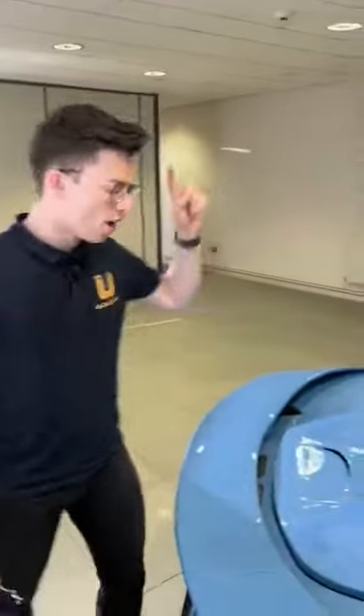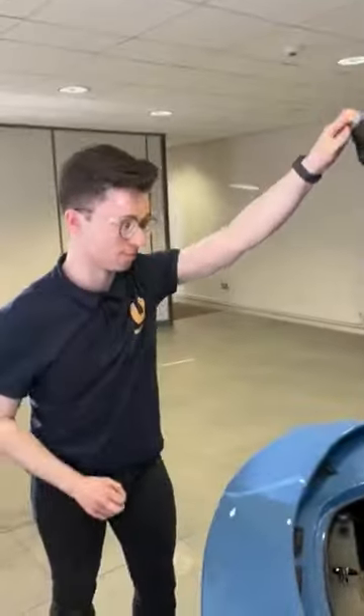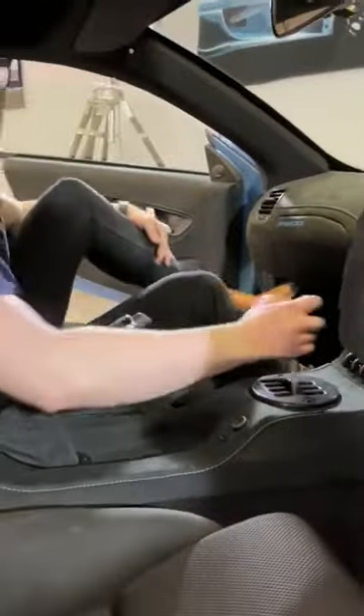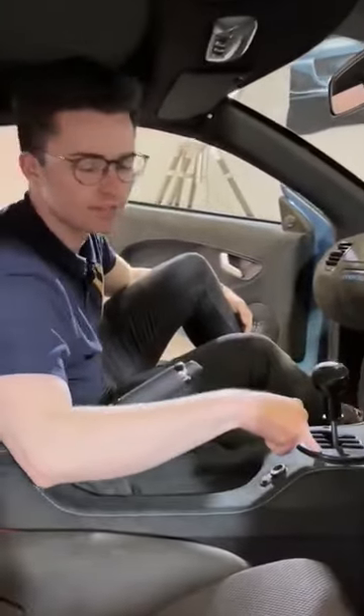And four, it's got a Ford-derived three and a half litre twin-turbocharged V6 engine. Look at that beautiful motor under there. And five, it has a six-speed manual gated shifter.